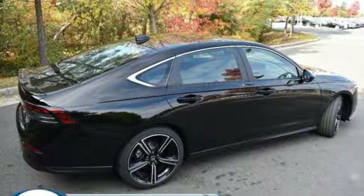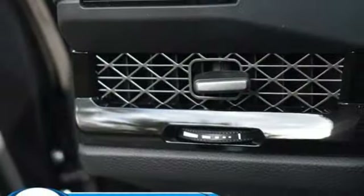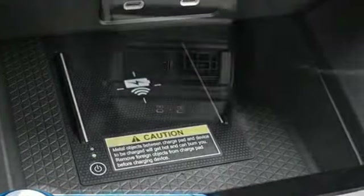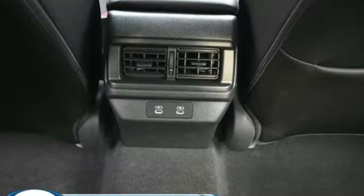Front heated bucket seats, inline four-cylinder engine, express open and close sliding and tilting sunroof, gas pressurized shocks, and continuously variable automatic transmission.